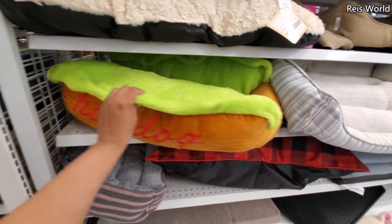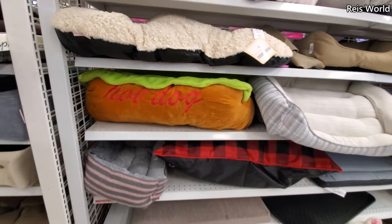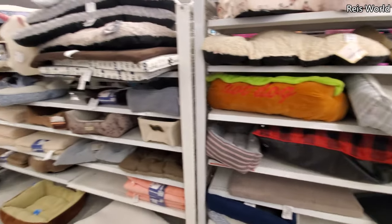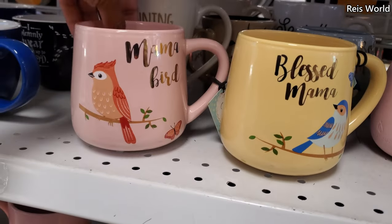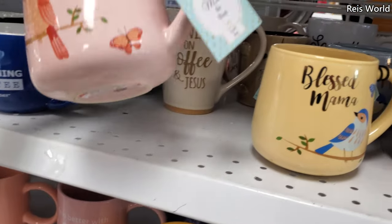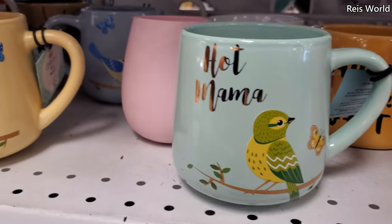Check out this dog bed — hot dog! Oh my gosh, that one's funny. I don't think I've ever seen that one. Can't find a price on it. Blessed Mama, Mama Bird — these are four. Yeah, most of their mugs are four. We have Hot Mama — that's a new one. And Best Mama.